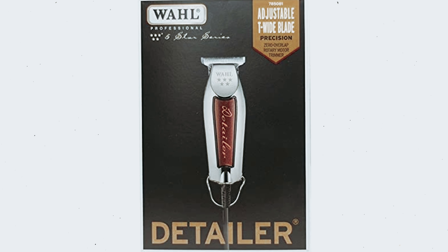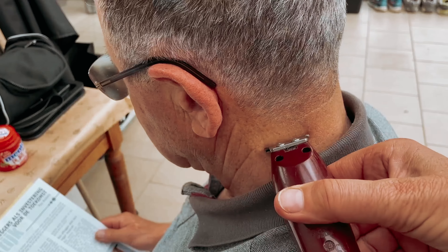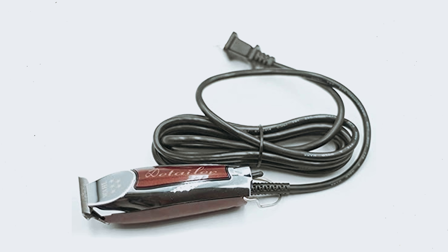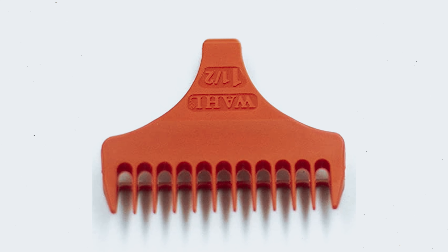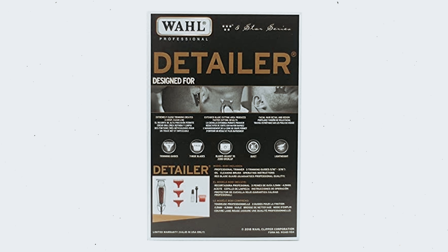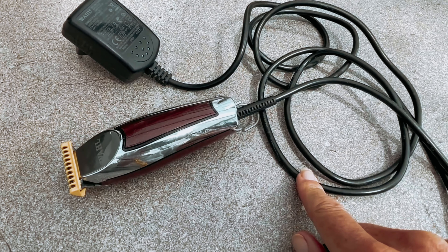The T-shaped blade design of this trimmer is ideal for styling mustaches, allowing you to navigate tricky areas under your nose and around the corners of your stache. This gives you more control over your grooming routine, helping you avoid accidentally trimming too much hair in one area. Whether you're looking to maintain a well-groomed mustache or create intricate designs, this versatile tool has you covered. Invest in a quality trimmer and trust the recommendation of a professional barber to take your mustache styling to the next level.